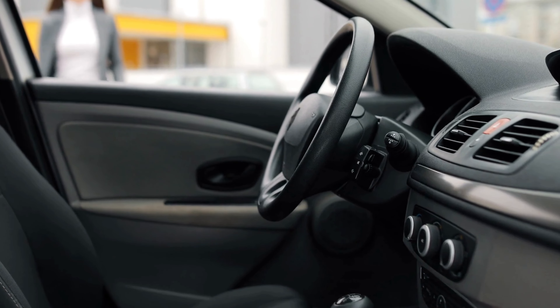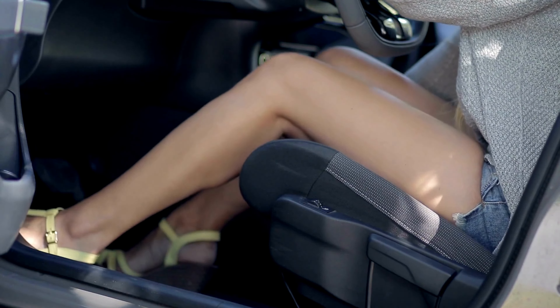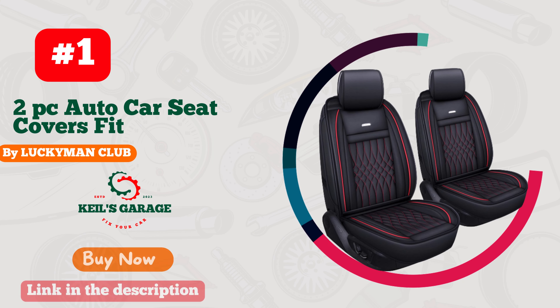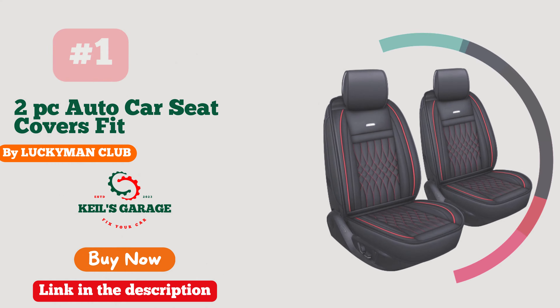Hi, this is Kiel's Garage. Welcome to our YouTube channel. If you're looking for the finest leather car seat covers on Amazon, you've come to the right place. Join us as we explore the top picks that combine style, comfort, and durability for your vehicle. Let's get started.